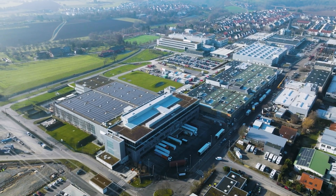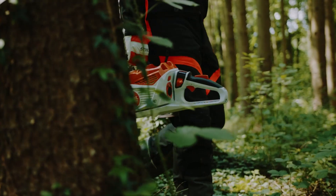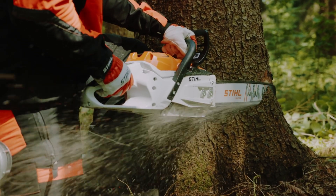Our most important customers are the worldwide assembly plants of the Stihl Group. And almost all magnesium components in Stihl chainsaws and power tools are produced by us.